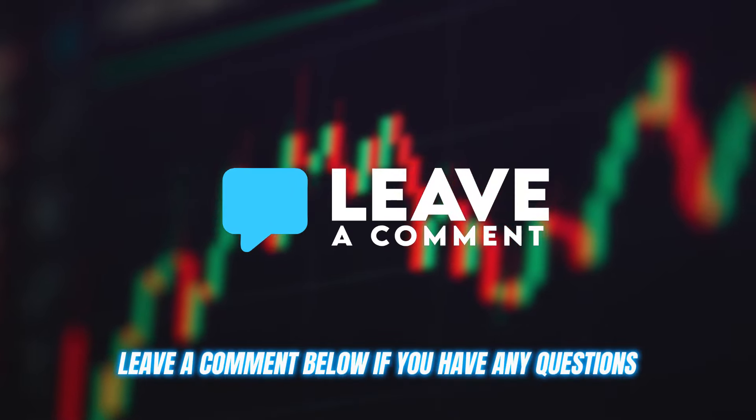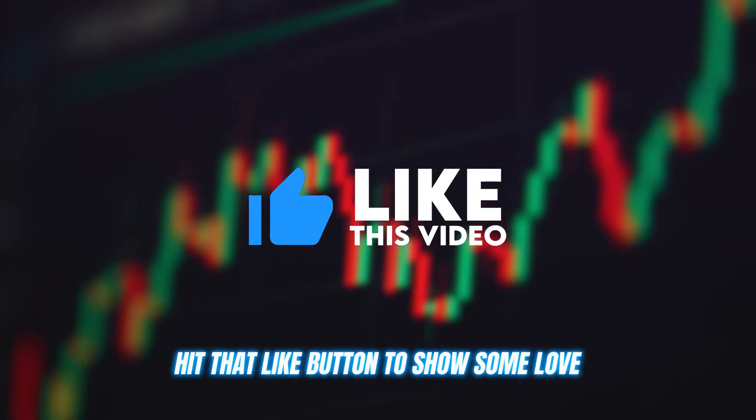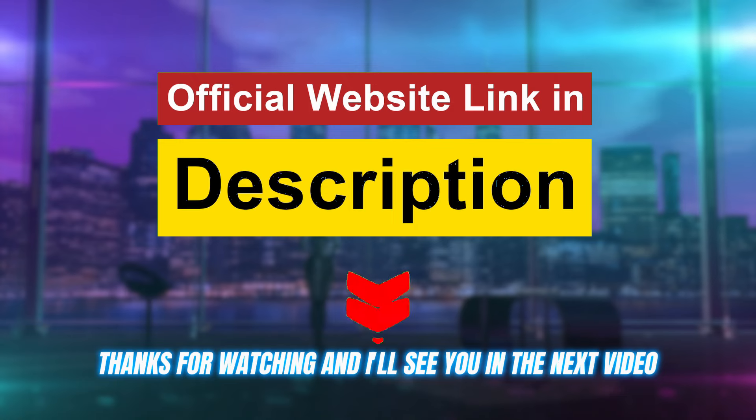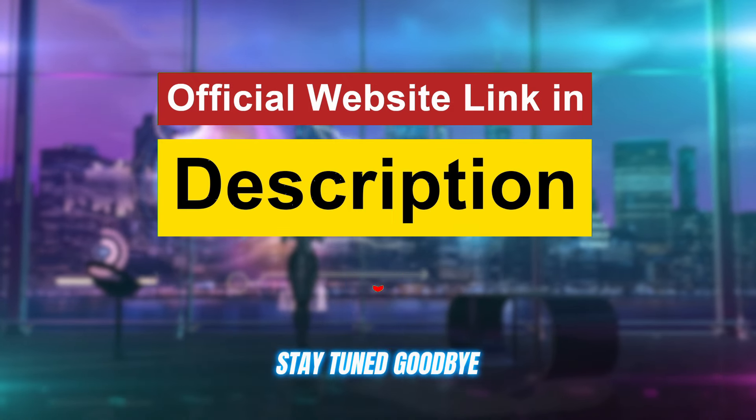Leave a comment below if you have any questions, hit that like button to show some love, and get ready to see some impressive profits rolling in. Thanks for watching, and I'll see you in the next video. Stay tuned, goodbye!